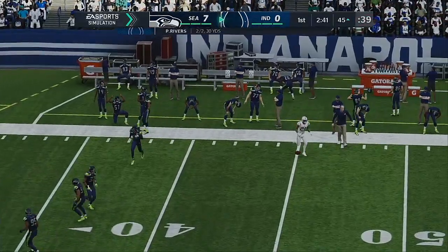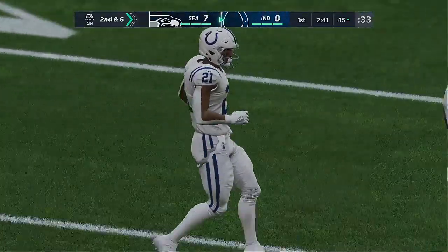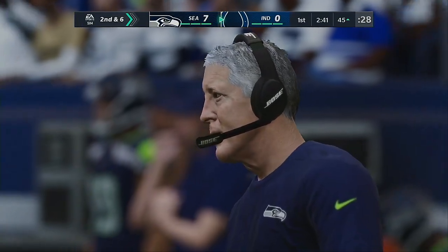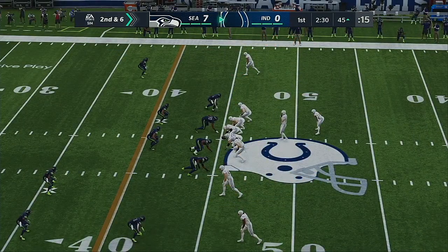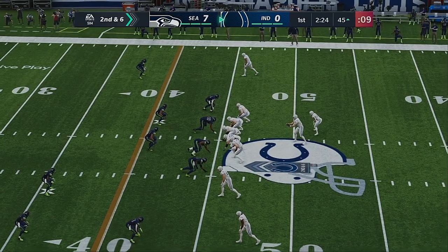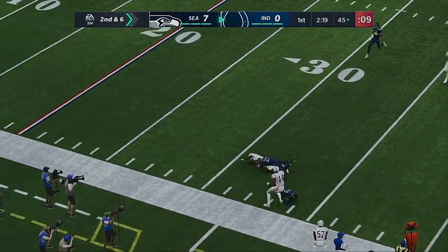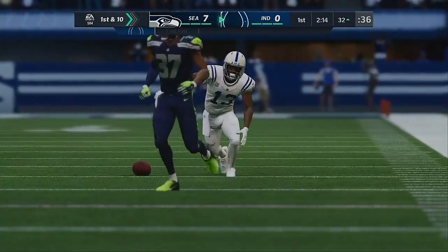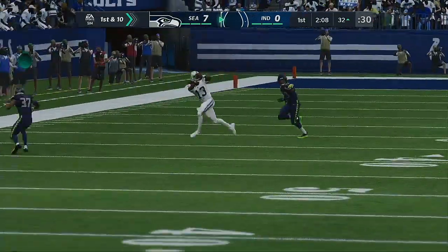Second down — all defenses worry that whenever anyone catches the ball with a head of steam out of the backfield, it could turn into a big play with missed tackles. But they were right there waiting and stopped him for a minimal gain. Rivers looking to throw again on second down — complete to T.Y. Hilton, and that'll move the chains again. Tackle made at the Seahawks 32-yard line — give him 14 on that one and a first down.